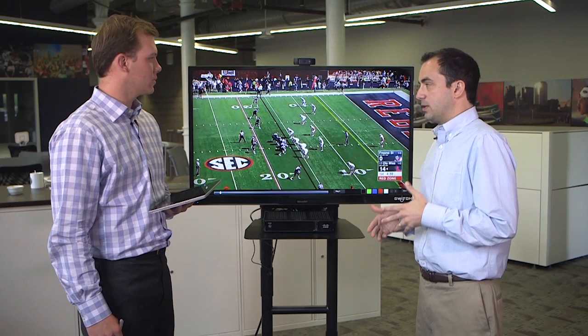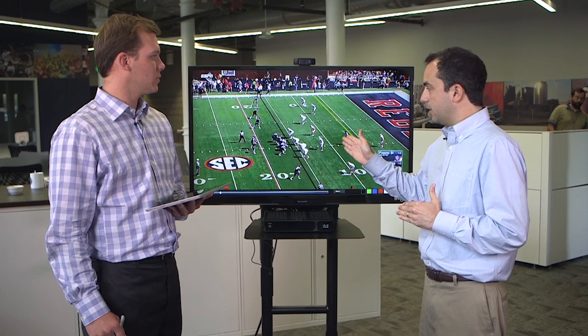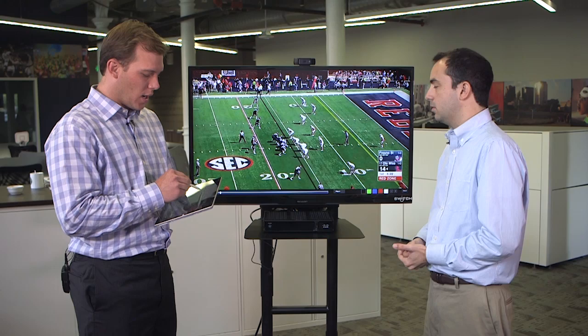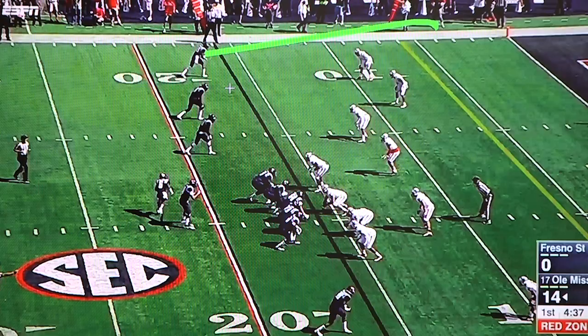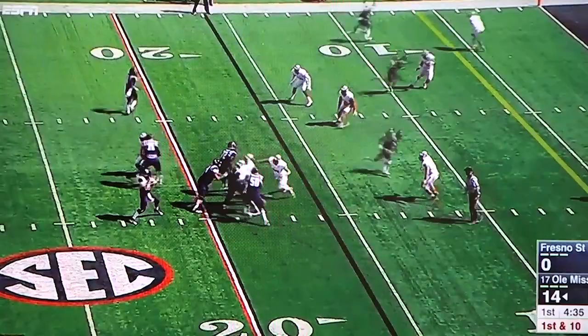Let's take a look at the Ole Miss offense — what Alabama is going to be going up against. One of the things they do so well has been kind of Alabama's kryptonite the last couple of years: these quick slant passes. Let's look at a really successful one from Ole Miss' game last week. There's a lot going on here. We're going to see a typical four-verticals look, but they build in a swing pass that throws off the defense and ends up springing the guy free for the touchdown.